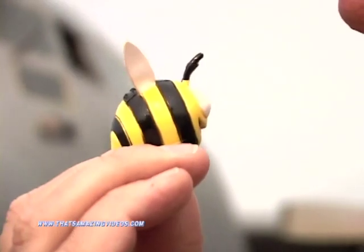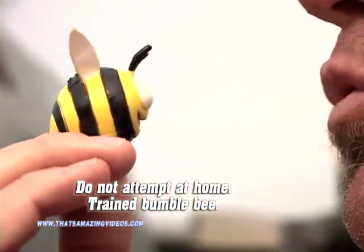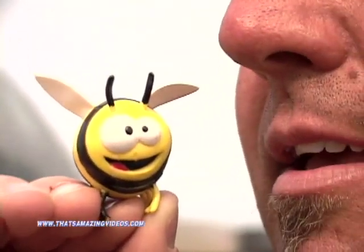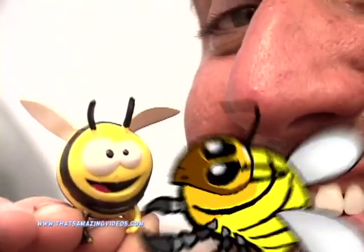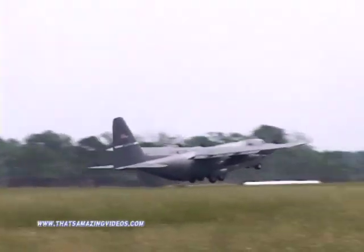It was once thought, according to science, that bumblebees shouldn't be able to fly because their wings were so small and their bodies so big, yet they fly. I don't know about you, but I look at these huge airplanes and I wonder, how in the world do they get off the ground?